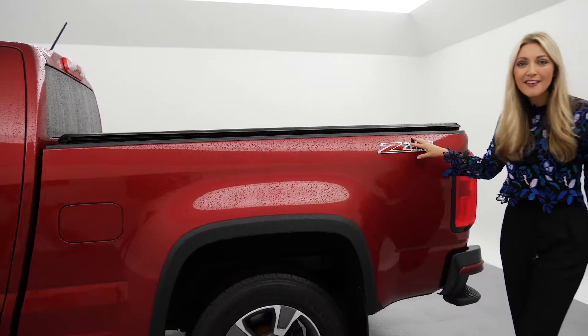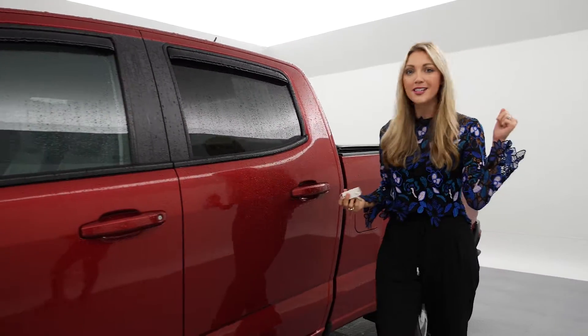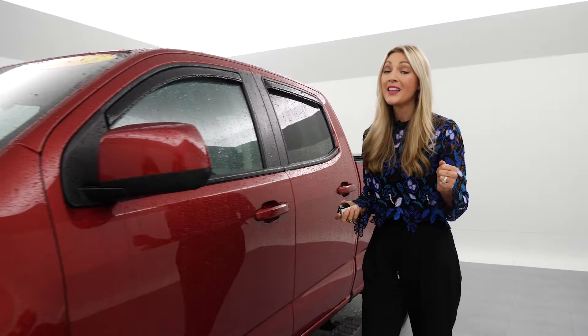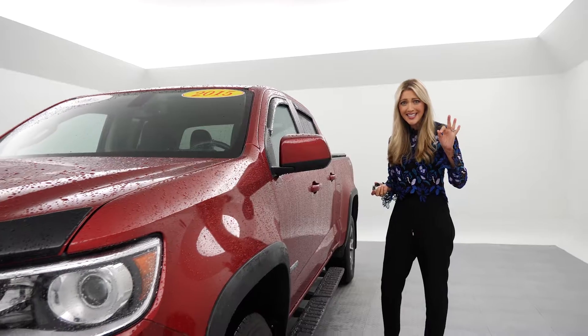This is the Z71 off-road package with a 3.6 liter V6 engine, so it's got some power and it still gets 24 miles to the gallon. How nice is that?